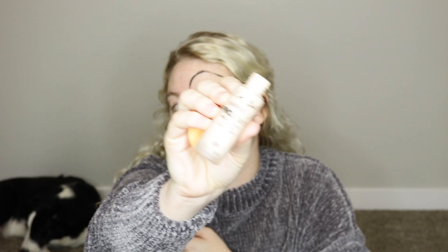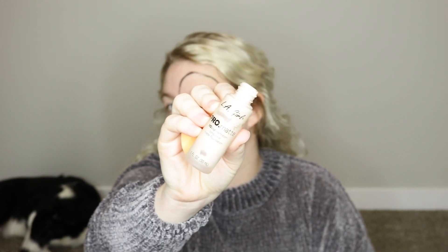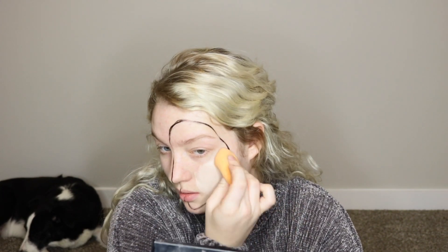I think my biggest problem is I don't have faith that the look is going to turn out good. I'm going to go in with my LA Girl Pro Matte foundation — I'm running out of it, that's why it looks like it needs help. I'm using my Real Techniques beauty sponge. And like Nikki Tutorial said, if you go out of the lines, that's fine.